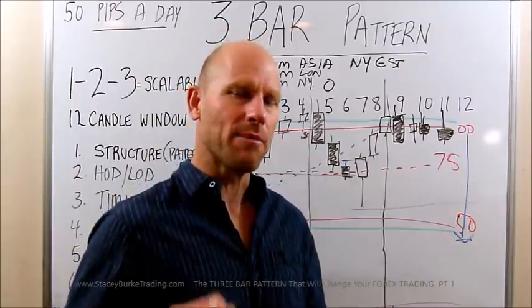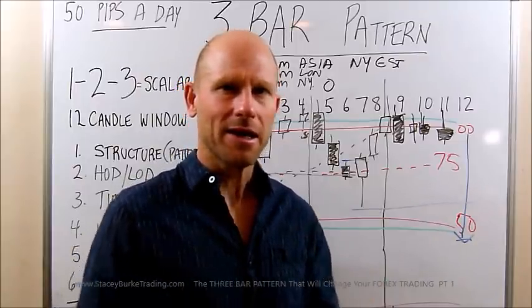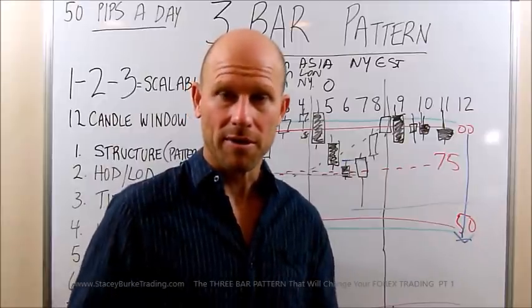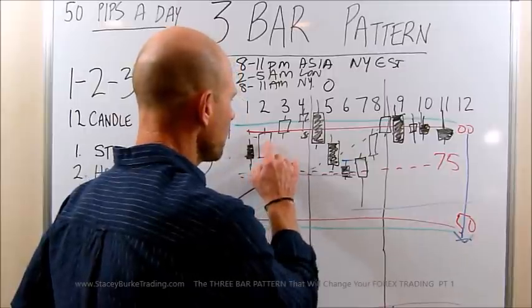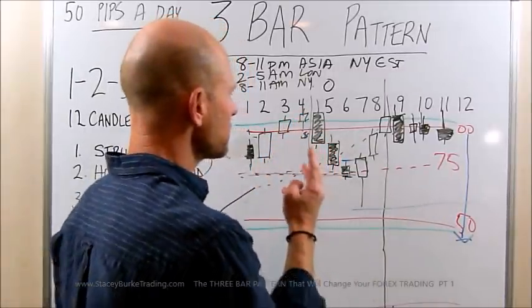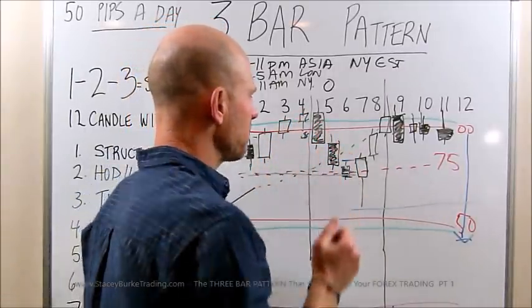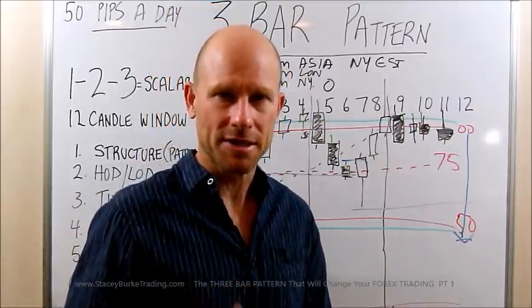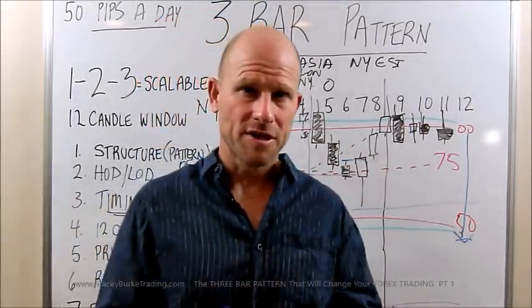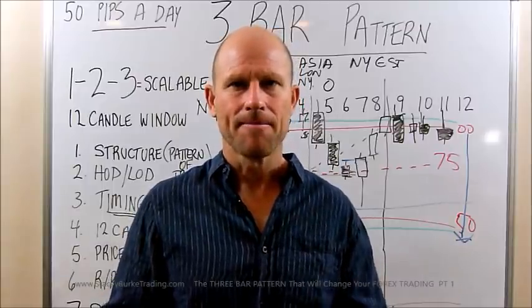This is after the market had broken out of its high and low from the Europe open. So again, just to review: one, two, three — three bull candles. One, two, three — three bear candles. There are some other variations that you'll occasionally see. We're going to look at some specific examples on the screen today. And again, I really want to emphasize timings.